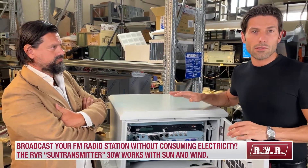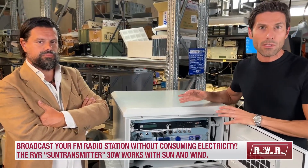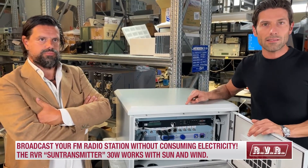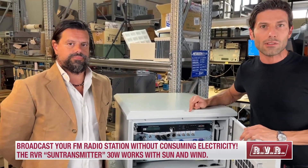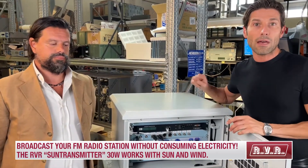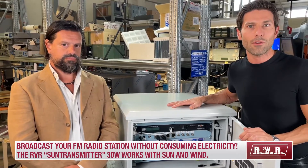If you're interested in a product like this or need something customized at other power levels — this is a 30 watt solution — you can write to us at sales@rvr.it or visit our website at www.rvr.it. We will be very happy to supply all the information related to this unit or the solution you are looking for.